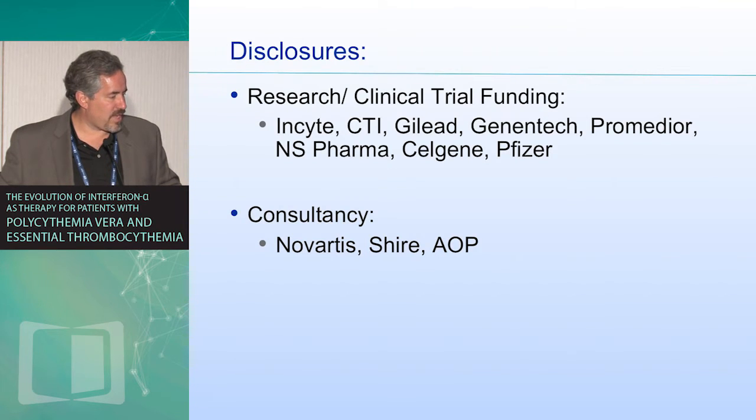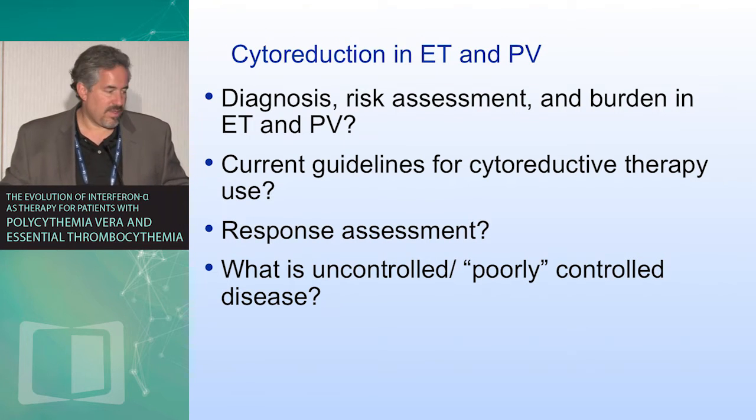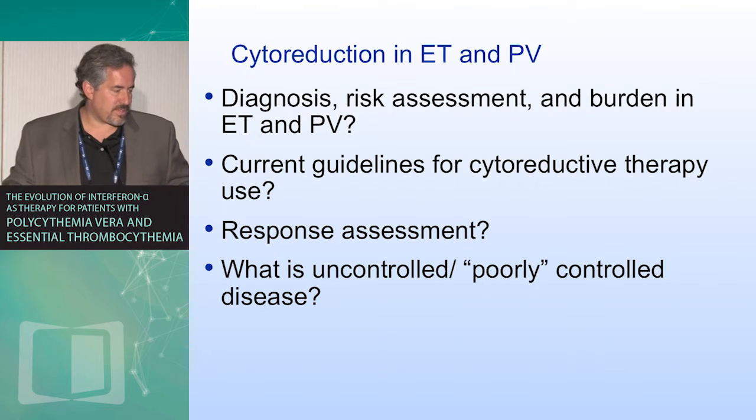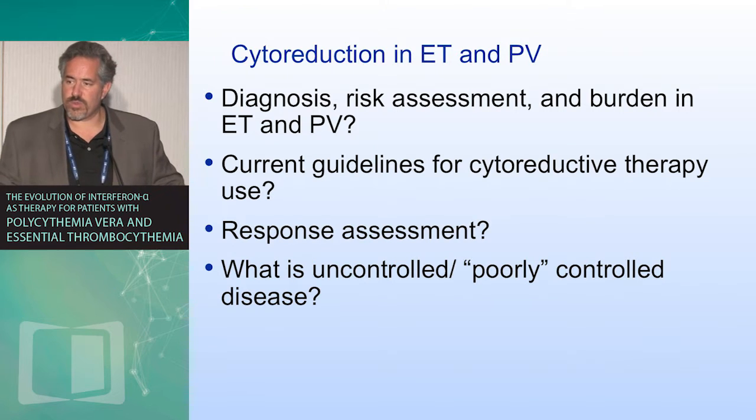Here are my disclosures. I'm obviously involved with many different clinical trials. We're going to focus really on four topics. One, the burden of ET and PV, briefly. Two, what are our current guidelines for cytoreductive therapy use in these patients, response assessment, and what is uncontrolled or poorly controlled disease?